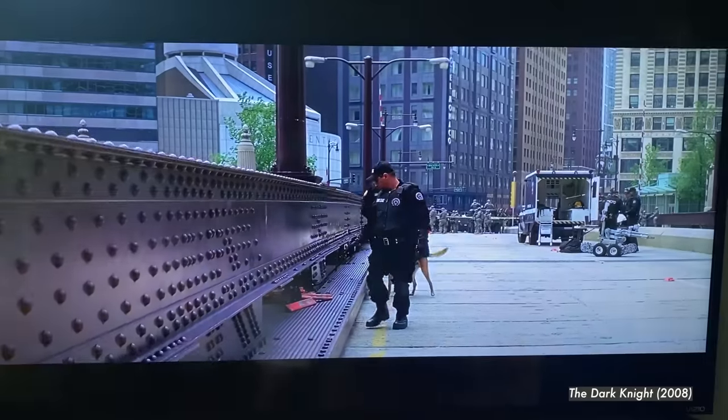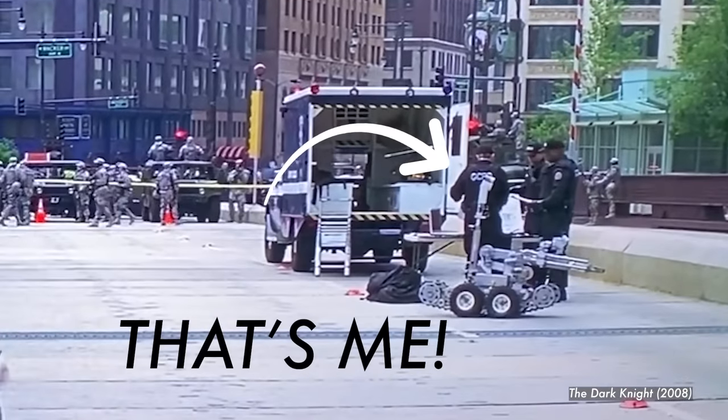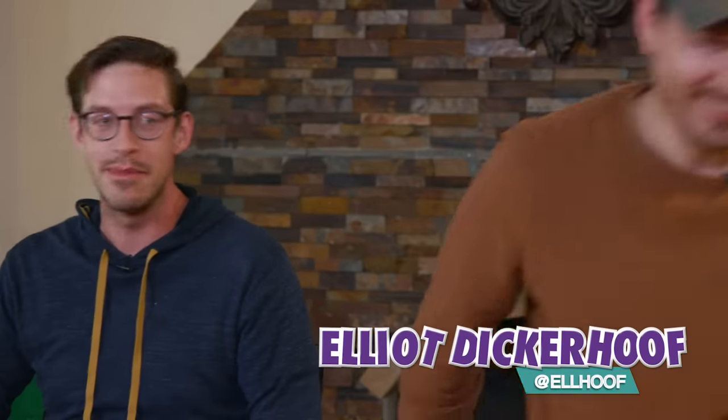Elliot, where can they find you? What else do you do? Have you ever worked at any cool movies? I was an extra in The Dark Knight. Check out The Dark Knight starring Elliot. We'll see you back here on Eat the Menu — enjoy editing all of this.